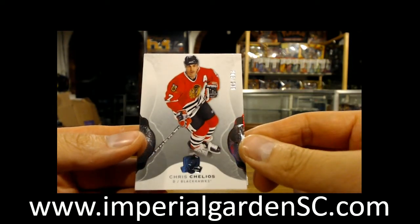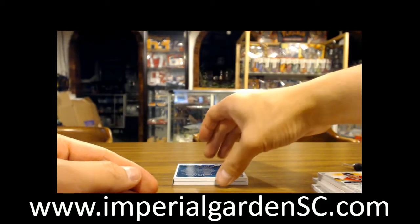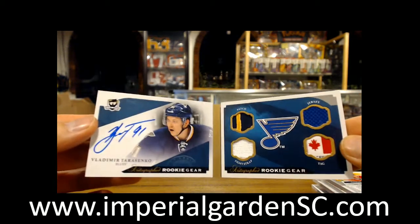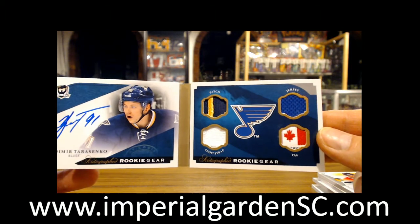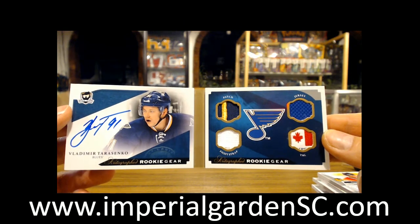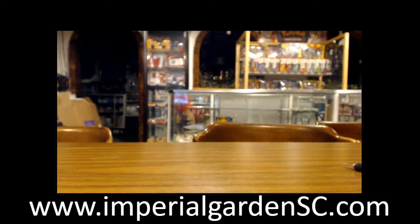And we've got a base of Chris Chelios, number 203 out of 249, for the Blackhawks. So, congratulations to the Blues — we've got a rookie gear booklet. We got the auto there, got a two-color patch jersey, and the nice Canadian maple leaf tag right in there. Very nice hit there for St. Louis. Appreciate everyone joining — box number 3 coming tomorrow, and box 16-17 Black.